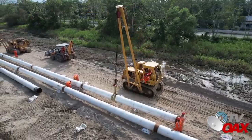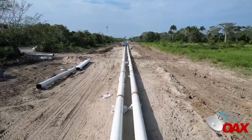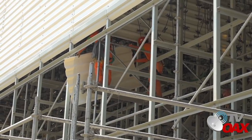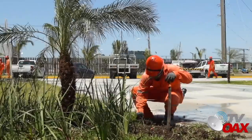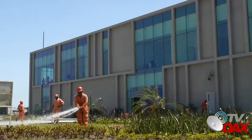En el tendido de tuberías en el gasoducto y los trabajos de acueducto, se reporta un avance del 89 y 98% respectivamente. En las torres de enfriamiento, se realizan trabajos en sus interiores y continúan los trabajos de revestimiento en grandes equipos. Continúa el traslado de plantas de ornato desde el vivero hasta las áreas verdes de la refinería.